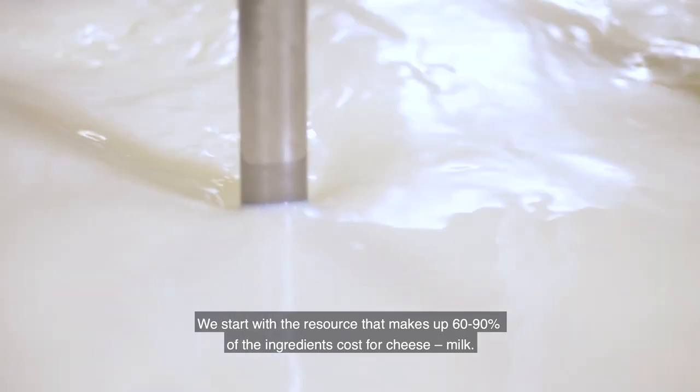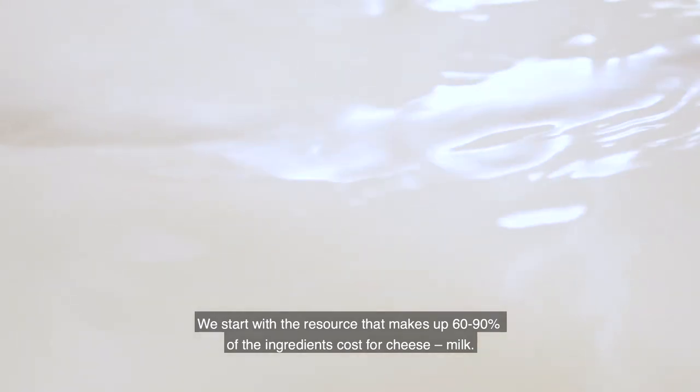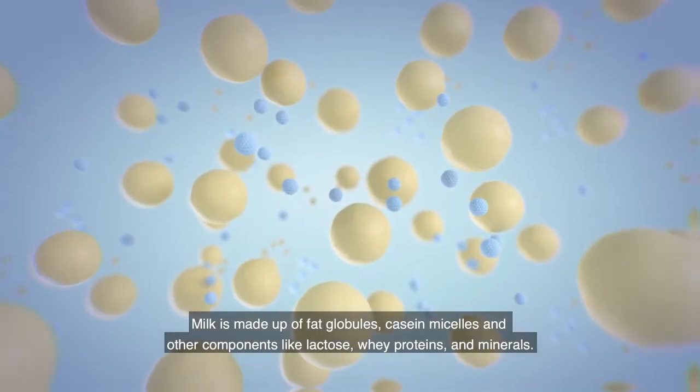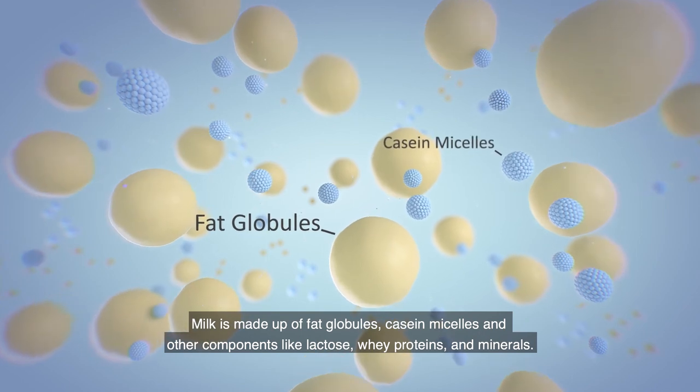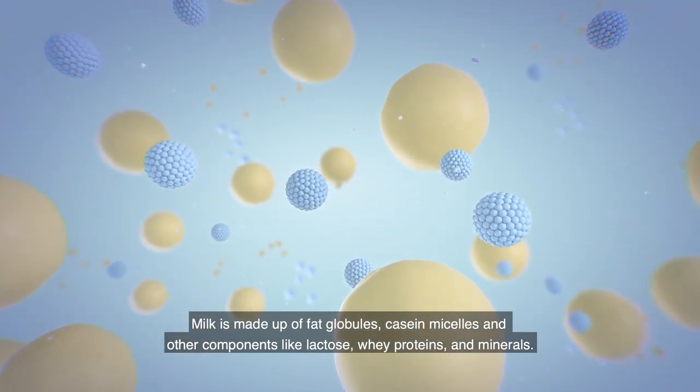We start with the resource that makes up 60 to 90% of the ingredients cost for cheese: milk. Milk is made up of fat globules, casein micelles, and other components like lactose, whey proteins, and minerals.